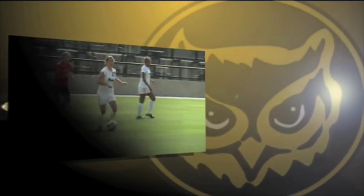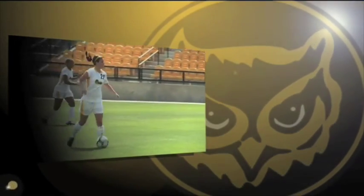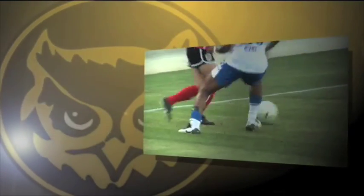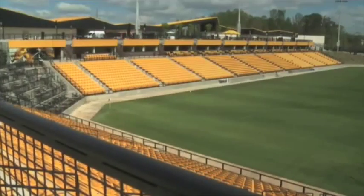It's the home of the Kennesaw State University Owls Championship Women's Soccer Team. It's the host of some of the most renowned professional soccer teams in the world. It's the site of exciting concerts. It's the Kennesaw State University Soccer Stadium.